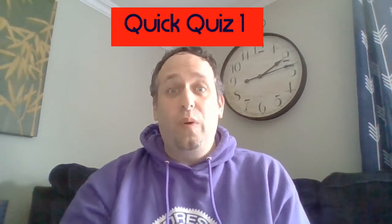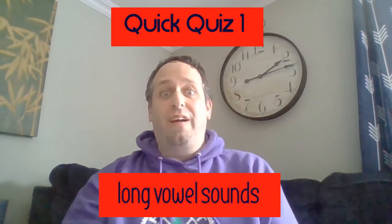Hello Falcon friends! Mr. Raymond is here with a quick quiz on long vowel sounds.